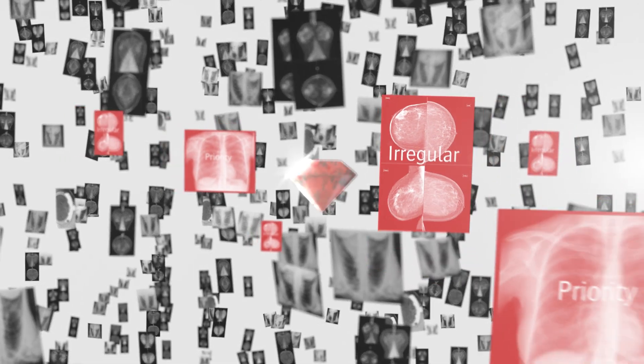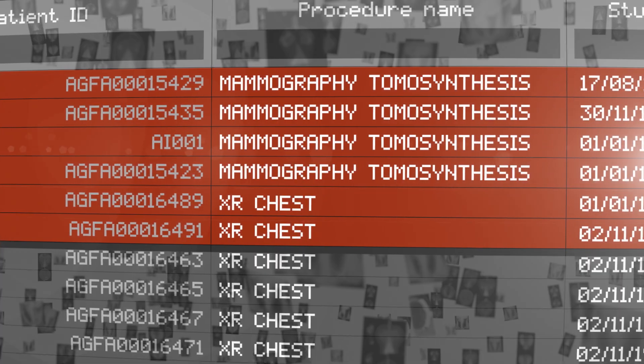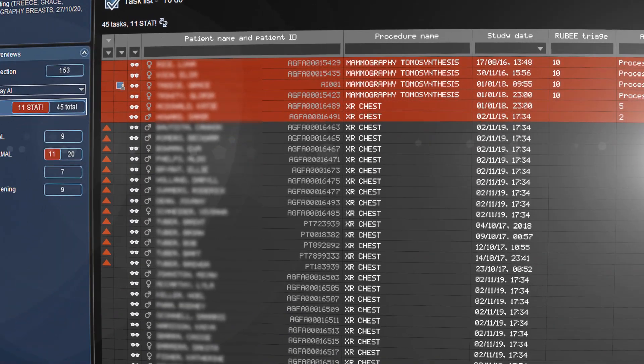Ruby for AI improves analytical intelligence through advanced visualizations, workflow orchestration, triage, and task optimization.